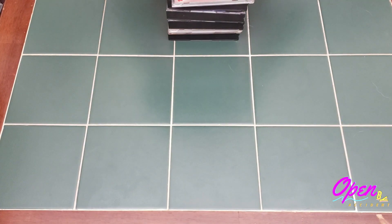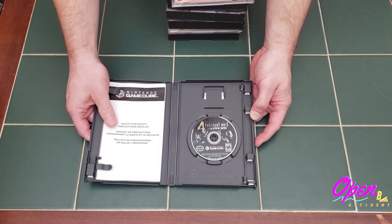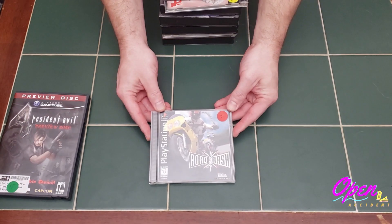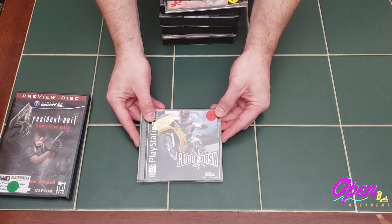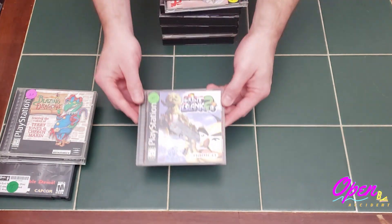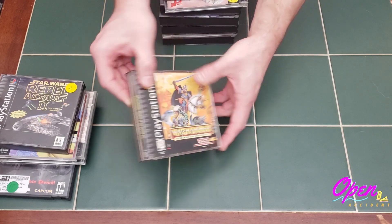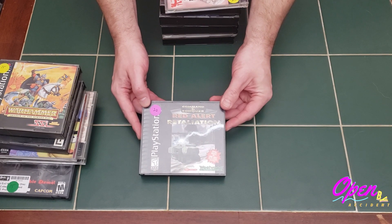This next bundle deal was the biggest pickup of the show all day long. First up, we've got the Resident Evil 4 preview disc for the GameCube — it appears complete, in phenomenal shape, and Nick wanted to add it to his collection. The rest are PS1 games: a complete copy of Road Rash in the jewel case version, Blazing Dragons, Point Blank 2, Star Wars Rebel Assault 2, Warhammer, and Command and Conquer Red Alert Retaliation. All these games are complete.